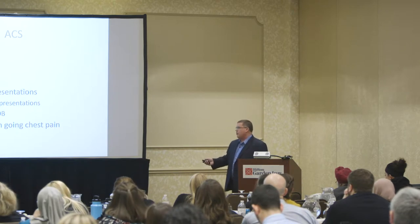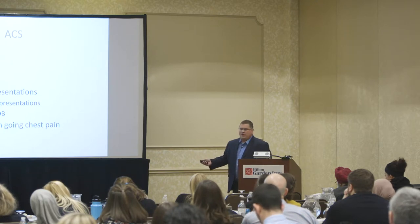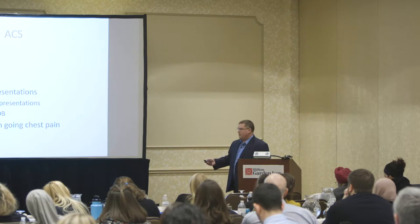If the EKG looks normal at first or there are some ischemic changes, I generally like to repeat it every 10 to 15 minutes if I suspect someone's having an evolving STEMI.